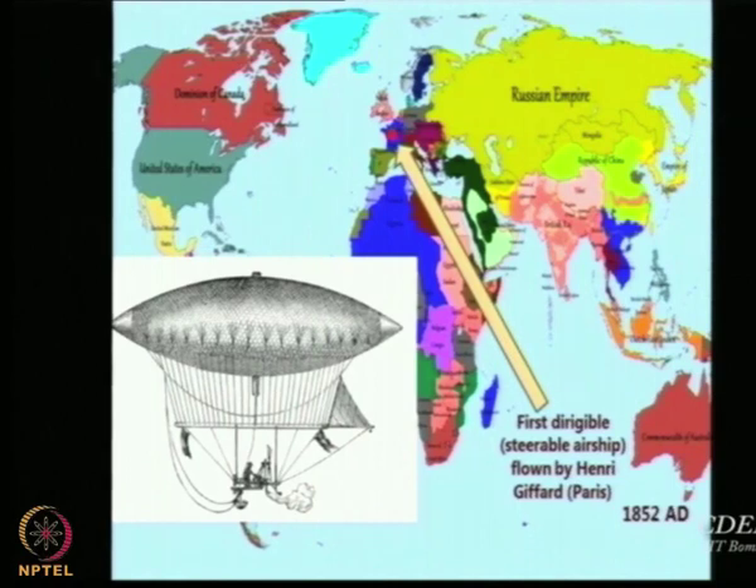It had a control system — you can see there is a sail on the right hand side. It had an envelope which contained the lighter-than-air gas and a propulsion system. The three things required are buoyant lift through the balloon, a control system to fight the winds and go in the desired direction, and a propulsive device to enable you to fight the wind. All three were present for the first time in Henry Giffard's airship.